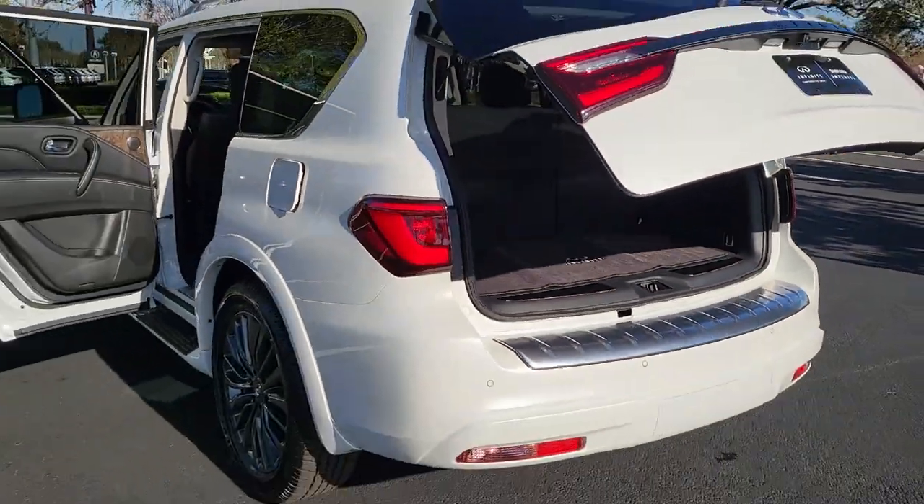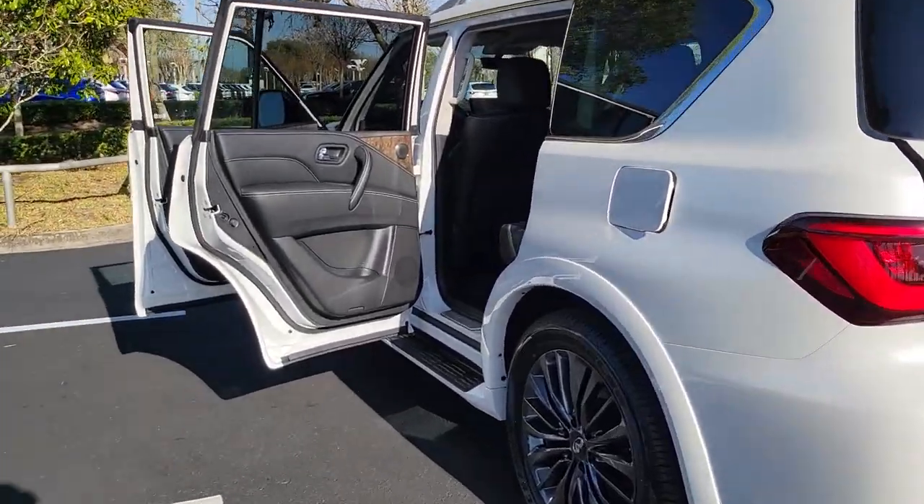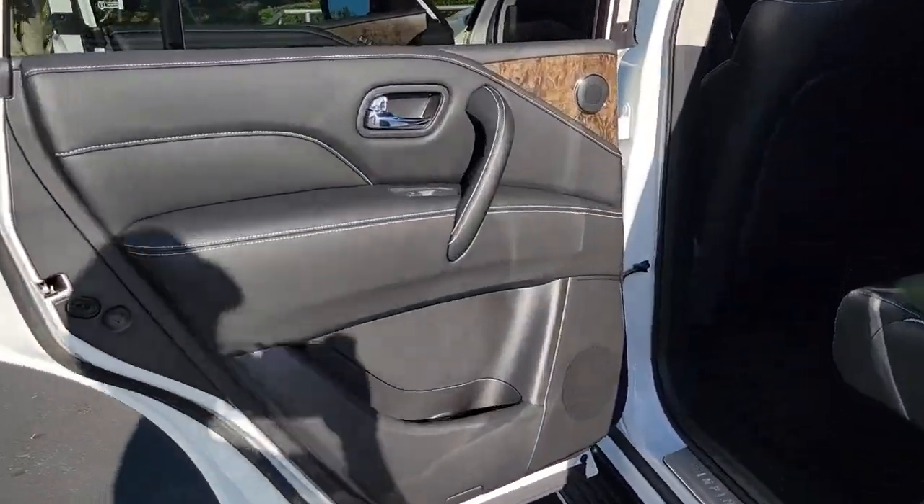You only live once. Live large. Get into this spacious QX80 and go. Our team will give you an outstanding test drive experience. Stop in today.